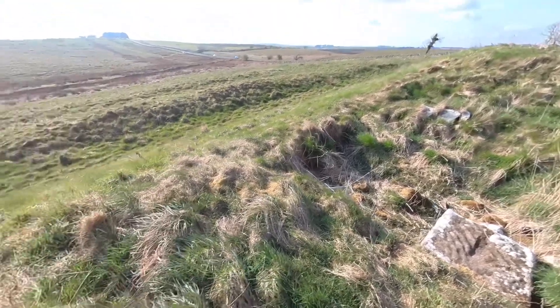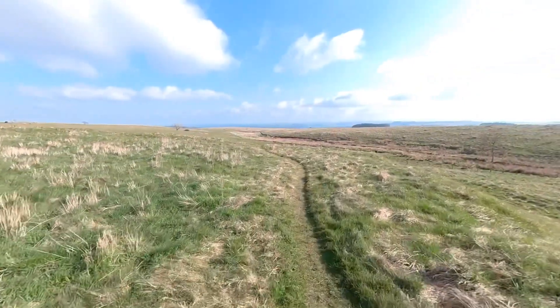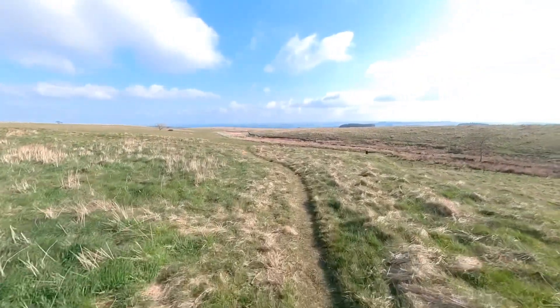Again, the west ditch of the fort is still very visible in the landscape. Just proceeding along to the southwest corner now.